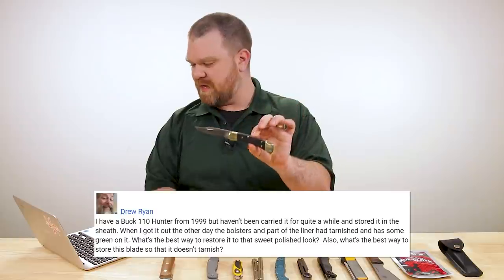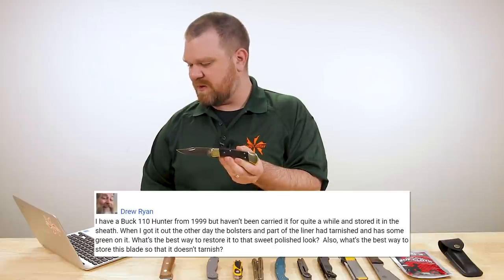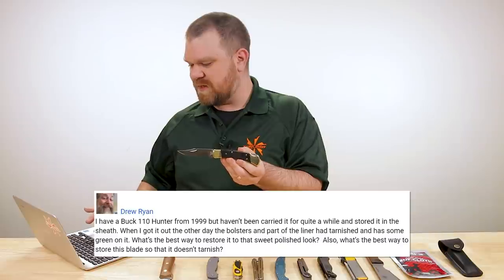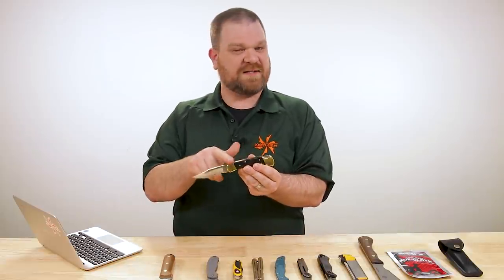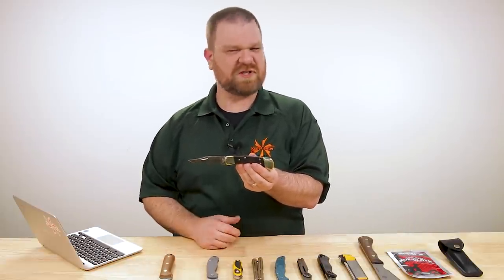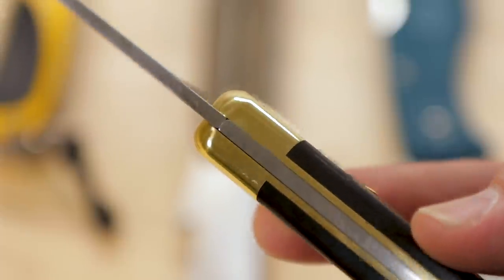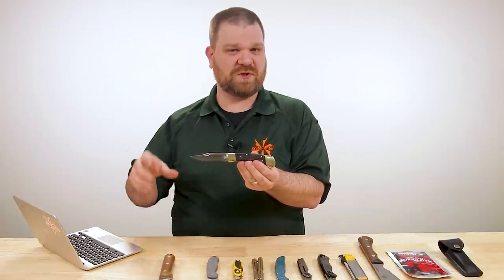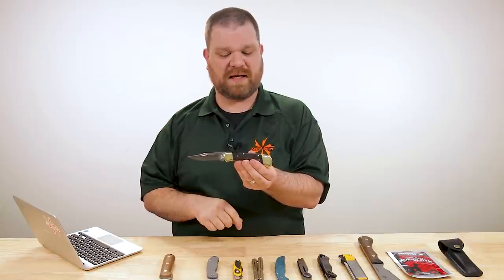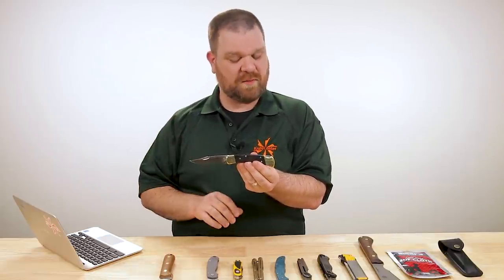Next question comes from Drew Ryan: 'I have a Buck 110 hunter, classic knife from 1999, but I haven't carried it for quite a while and I stored it in the sheath. When I got it out the other day, the bolsters and part of the liner had tarnished and has some green on it. What's the best way to restore it to that sweet polished look?' Obviously brass is what you're talking about — it will get that green color, which can get kind of gunky after a while. Best way to clean that up depends on how far gone it is. Some Bar Keepers Friend might be a good place to start, then you're going to want to polish from there. A Dremel with a little polishing wheel could bring some of the shine back. You may have gotten a little pitting underneath that green, however, so your mileage may vary.